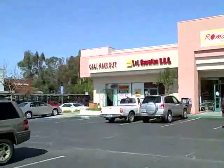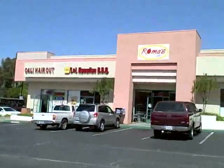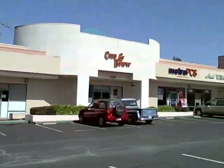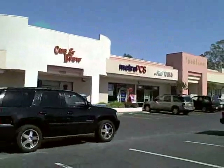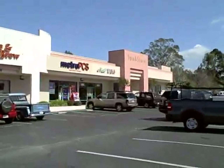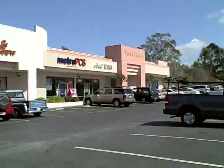Now we're looking at the shop space, and we have Kelly Haircut, L&L Hawaiian BBQ, Roma's Cafe, Q & Brew, Metro PCS, and Nail USA. On the end cap, we have 3,000 square feet, divisible to 1,000, available for lease.